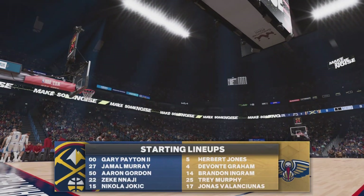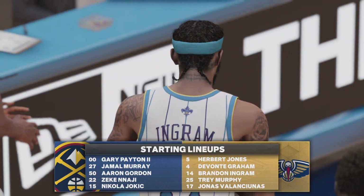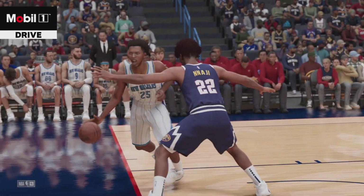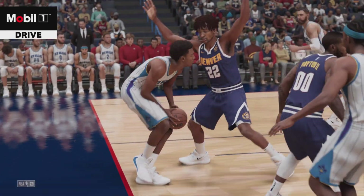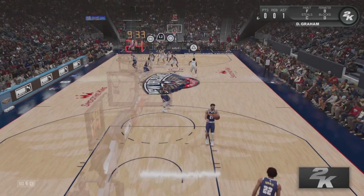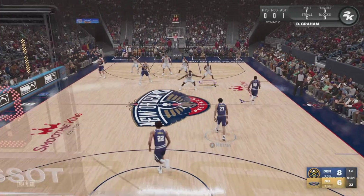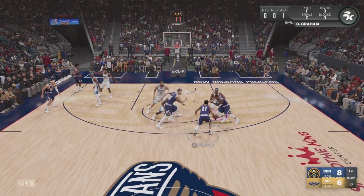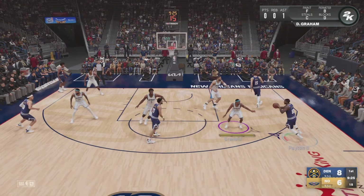Now let's take a look at the Nuggets opening lineup. Murray out there with Peyton, then it's Aaron Gordon, Nikola Jokic, and Najee. They play right through the teeth of the defense. And that outstanding drive and finish — that's what a coach loves to see in a close game. Just put your head down and make something happen. Murray kicks to Peyton.